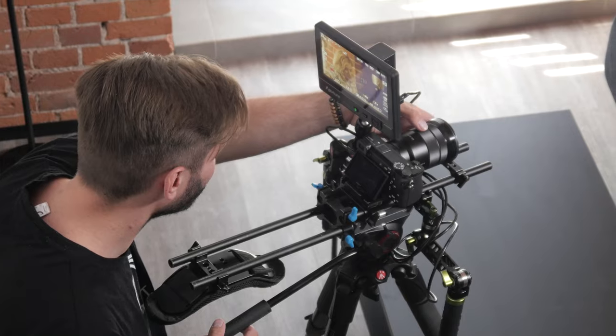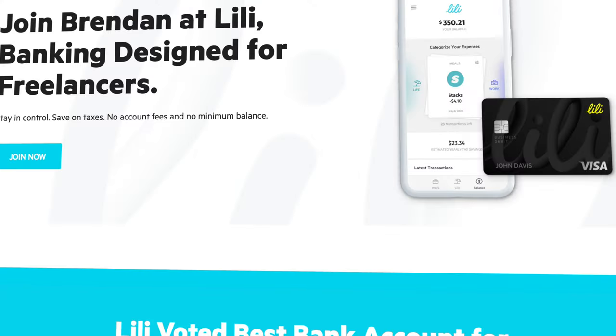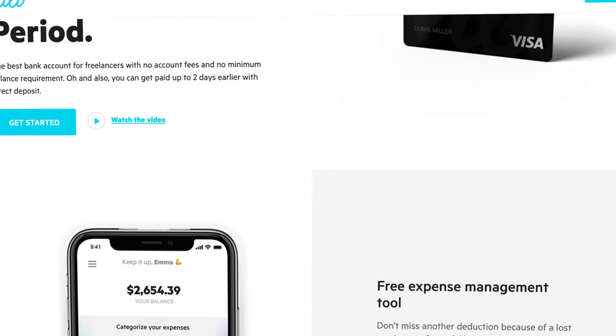I've been using Lily Pro for a few weeks now to manage the finances of this YouTube channel. Not only is the banking for freelancers amazing, but I love the fact that I can have my personal and business finances under one app. I am a huge fan of consolidating my finances as much as possible. I'd love to know what you think of Lily down in the comment section below. And if you want to give this platform a shot, be sure to use that first link down in the description below to get $25 when you open your account and spend $250 on your Lily debit card.